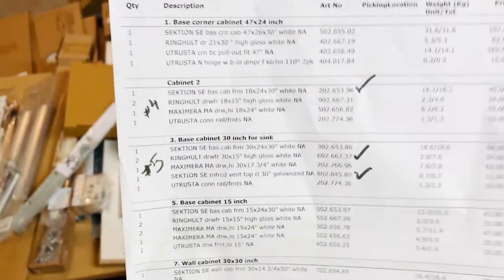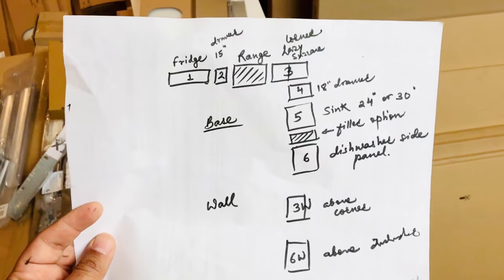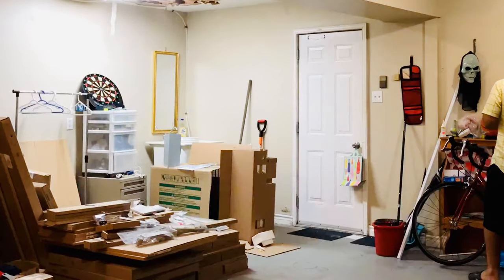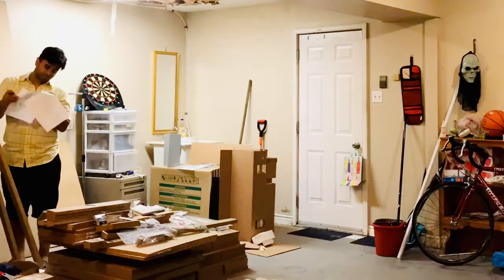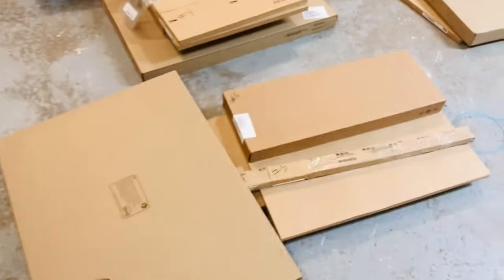If you ever plan a project this big, make sure the item list will be your best friend — keep it handy. I also drew a small drawing so I could number all the cabinets and sort all the pieces in a specific order. I created a floor map of all the cabinets and put all the pieces belonging to each single cabinet in one place, so all I had to do was take the bundle upstairs, put it together, and keep it ready to mount on the wall. Job done — tomorrow morning, assembly!